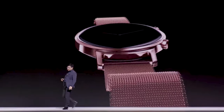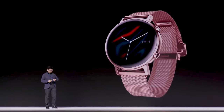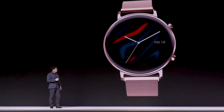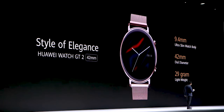It's a 46 millimeter model. We also have a 42 millimeter watch for your selection. The 42 millimeter is more arch and slim, with a lighter style that brings you elegance.